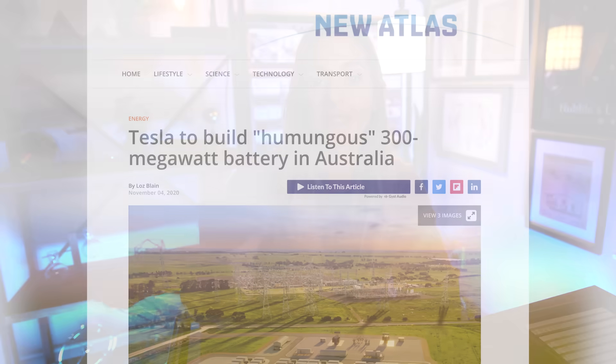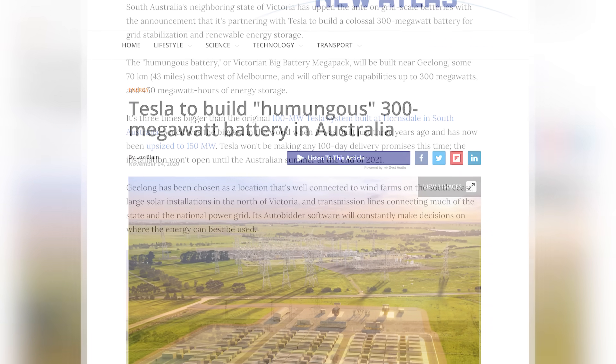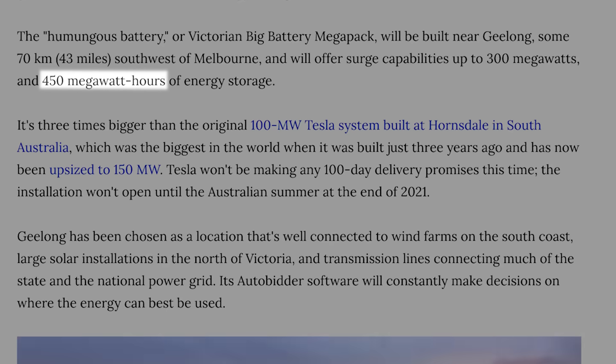That's insane. Compare that to the capacity of the Victorian big battery — the proposed site in Australia using Tesla lithium-ion batteries — which has a 450 megawatt hour capacity, or about 22 times smaller than this. So for compressed air energy storage, the large-scale, very long-duration energy storage looks promising.